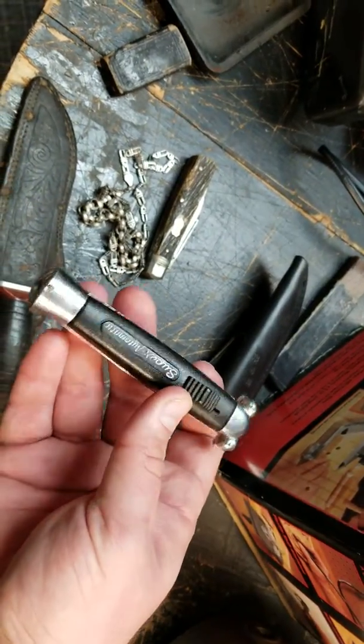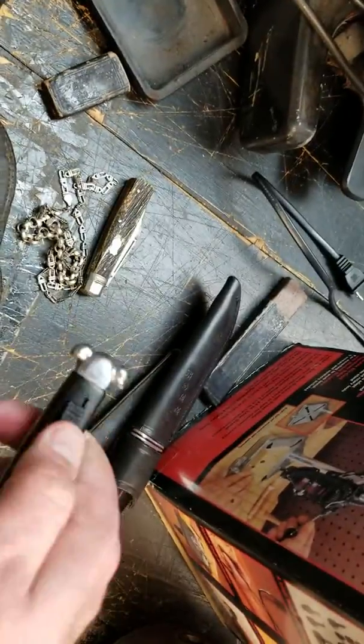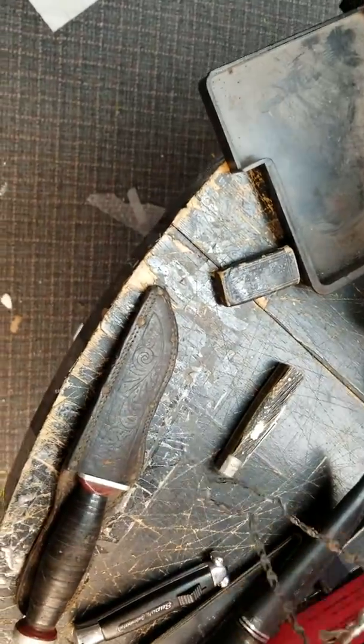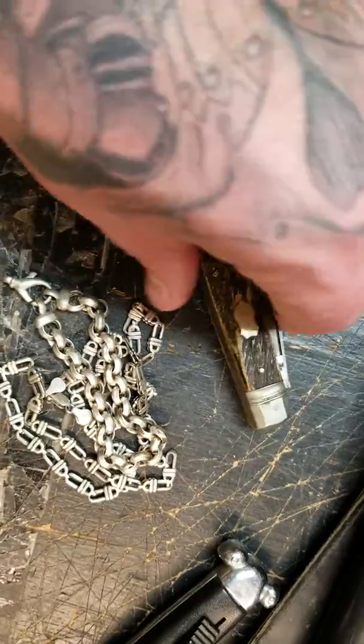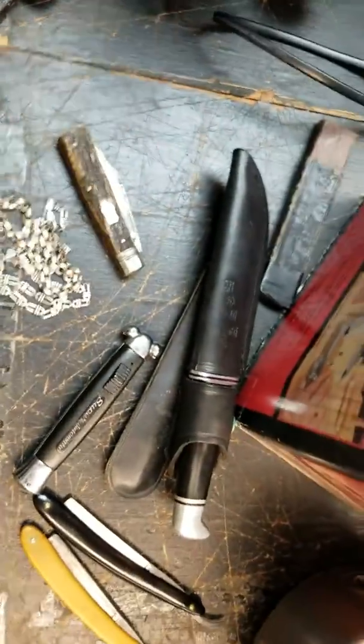There were some super automatics — out-the-front switchblades — and some older silver jewelry from the estate. This German knife was really nice except the first blade is broken, which is unfortunate, but I've got a buddy that buys parts knives, so I'm hoping he's interested in it for the handles and stuff.